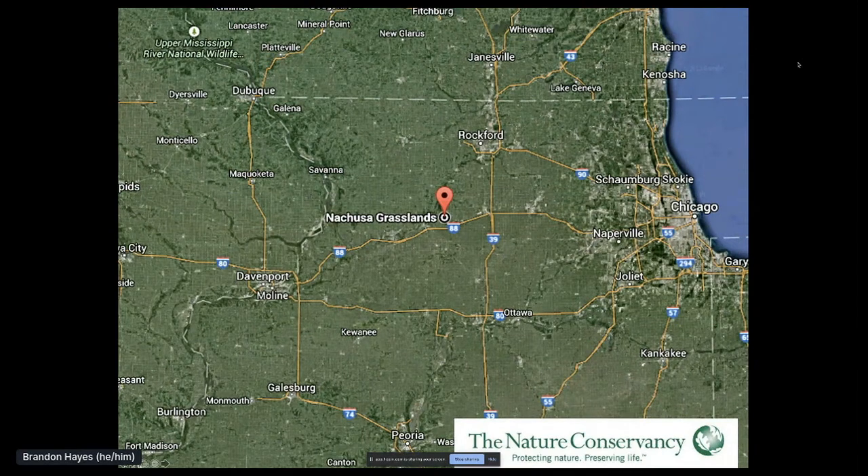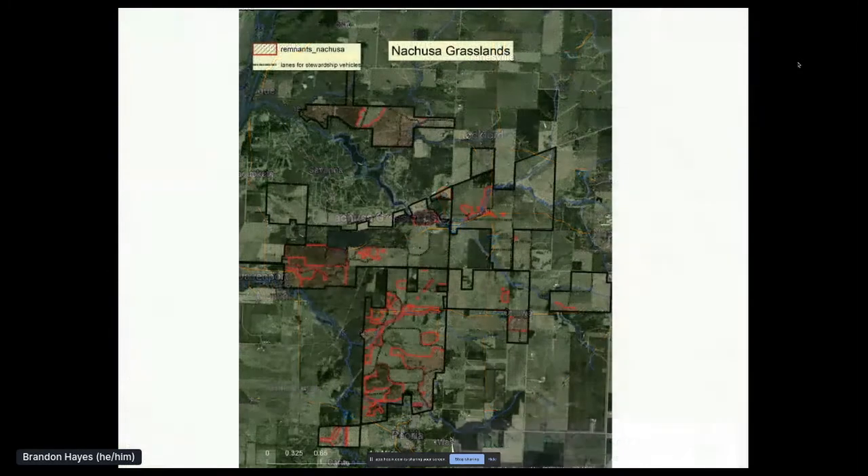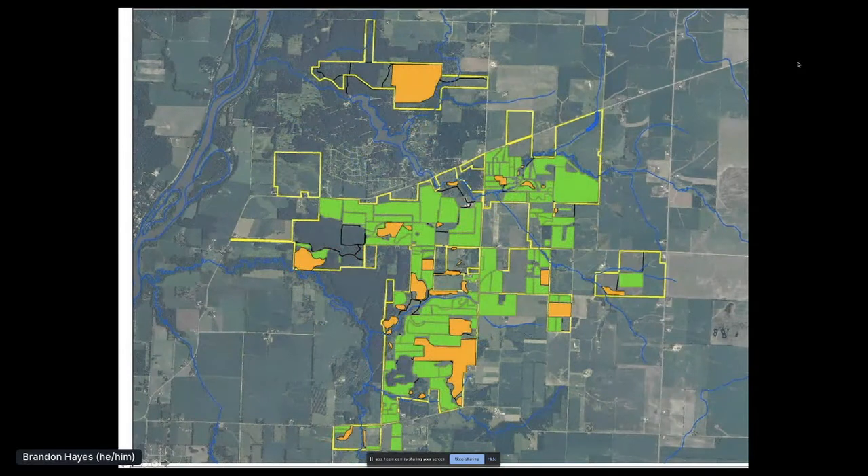Nachusa Grasslands is located in north central Illinois. Here is a map of Nachusa Grasslands — 4,000 acres. The preserve is 35 years old. The red areas are remnant woodlands, prairie, and wetlands. The preserve showing orange as remnant prairies and green as the many prairie plantings done over 35 years.